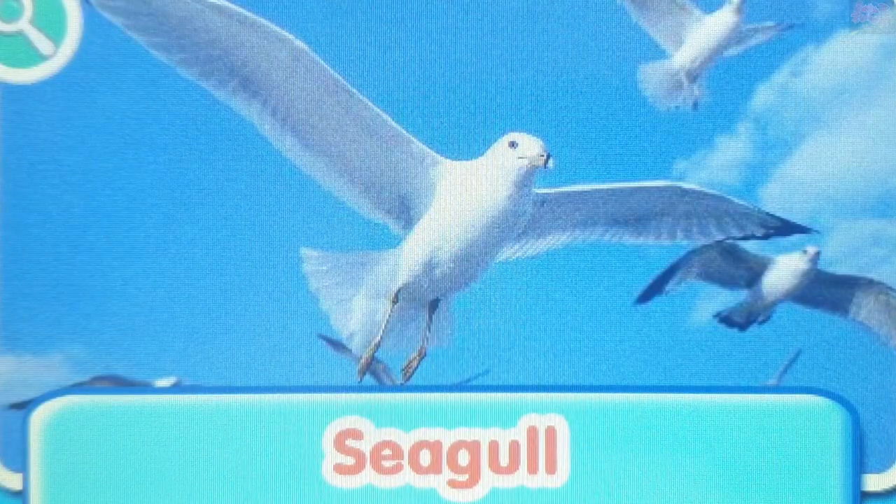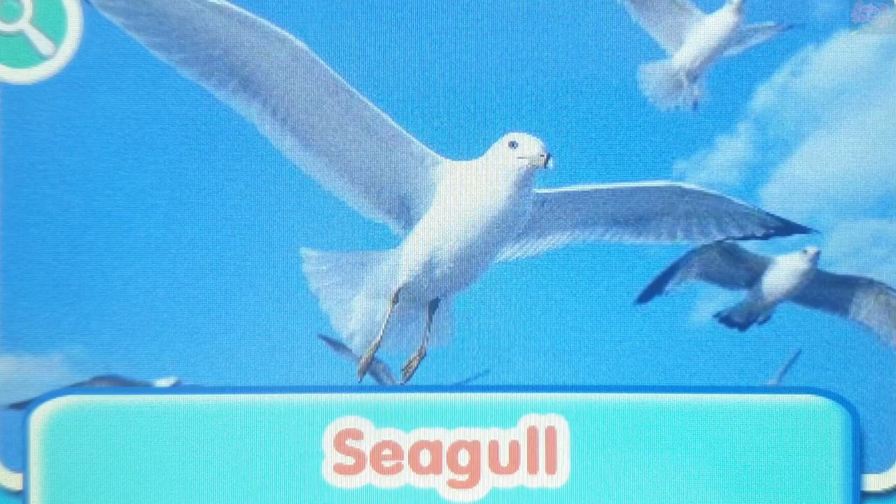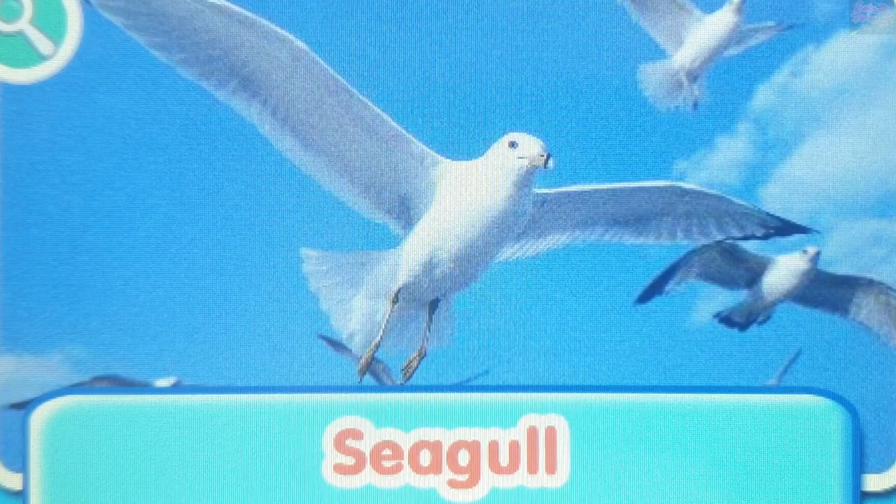Seagull. Seagulls spend their lives near the water. They like to eat clams and will drop them onto rocks to break them open.